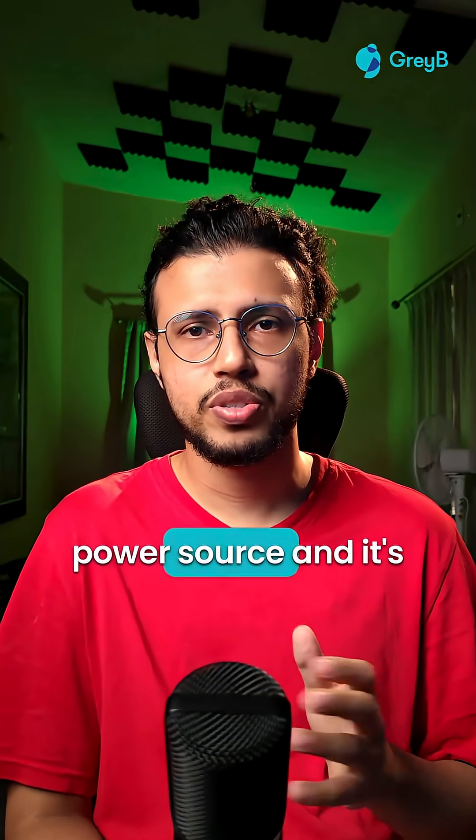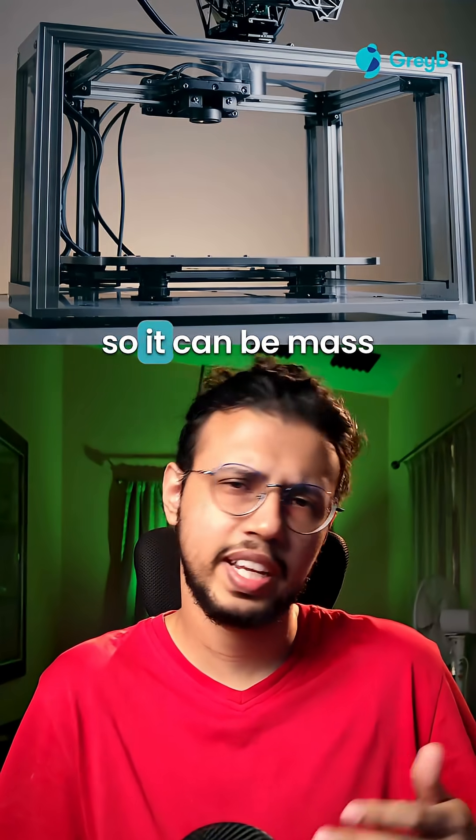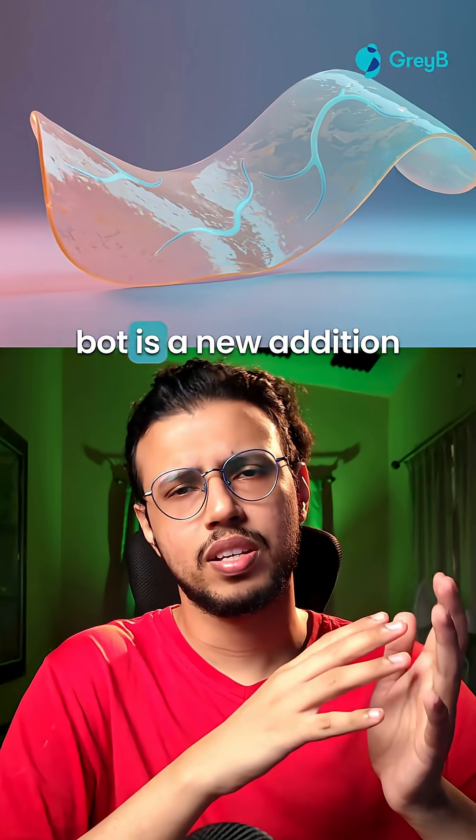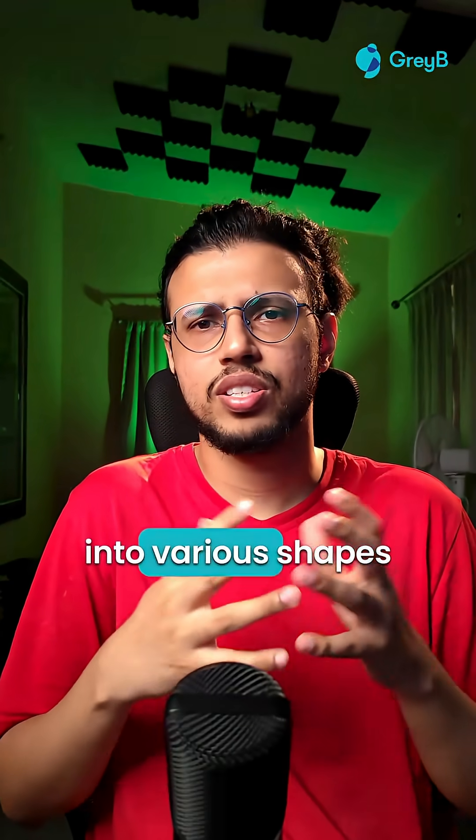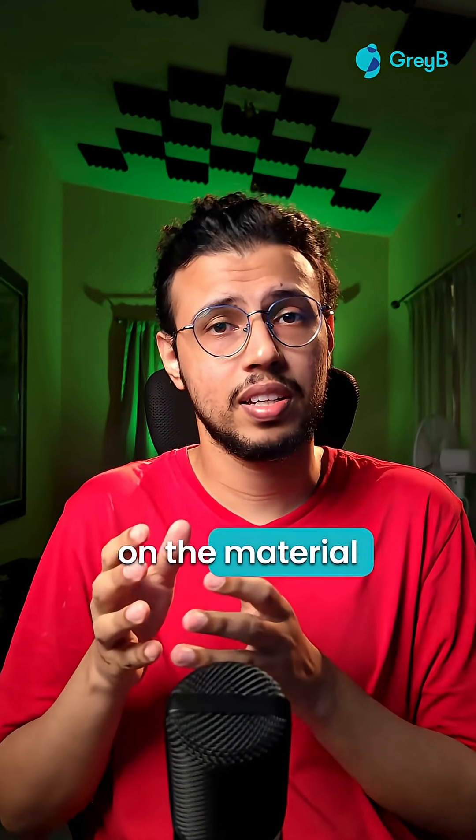It doesn't require any power source and it's entirely 3D printed, so it can be mass produced if needed. This so-called gel bot is a new addition to this category called soft robots. They can be made into various shapes and sizes depending on the material they carry.